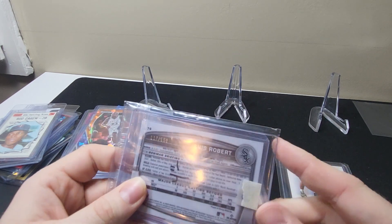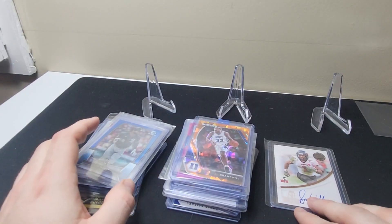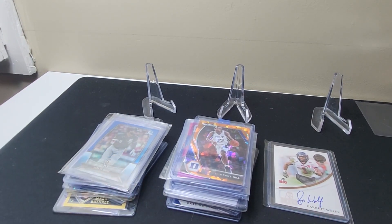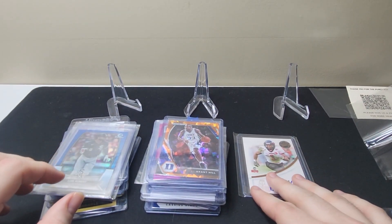Here we have a Luis Robert out of 150 — this is a Bowman Chrome 2023. Quick little video. Thank you for watching — if you like more content like this of all these PC pickups, we'll definitely do some recap videos of where we're at going forward. Thank you all for watching, and we'll catch you next time.